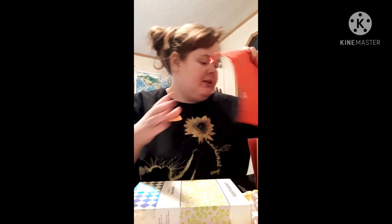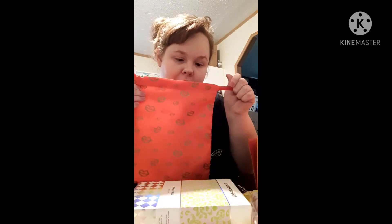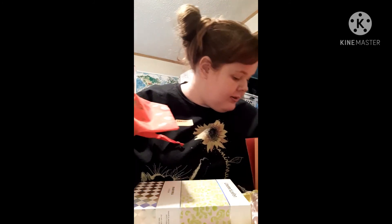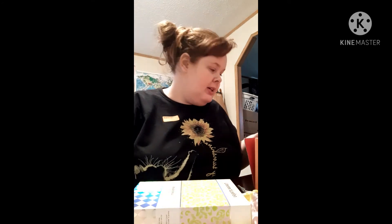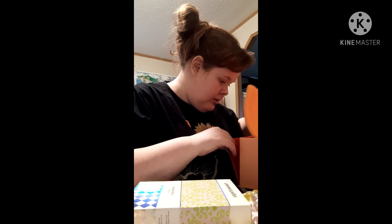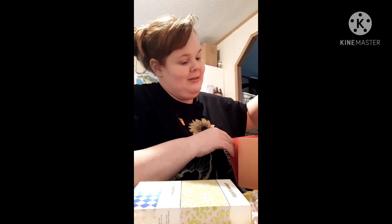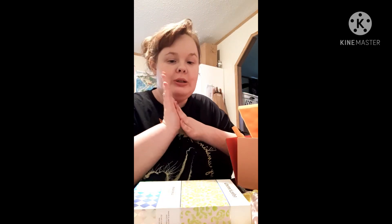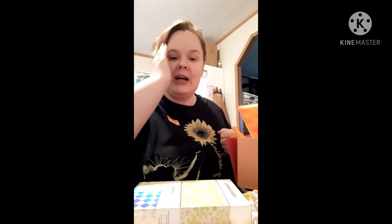Here's the makeup bag. So yeah, I think that is all the products I got in my Ipsy this month. That's everything I got. I hope you guys enjoy this video and leave a like down below if you'd like to see more subscription boxes. Bye!